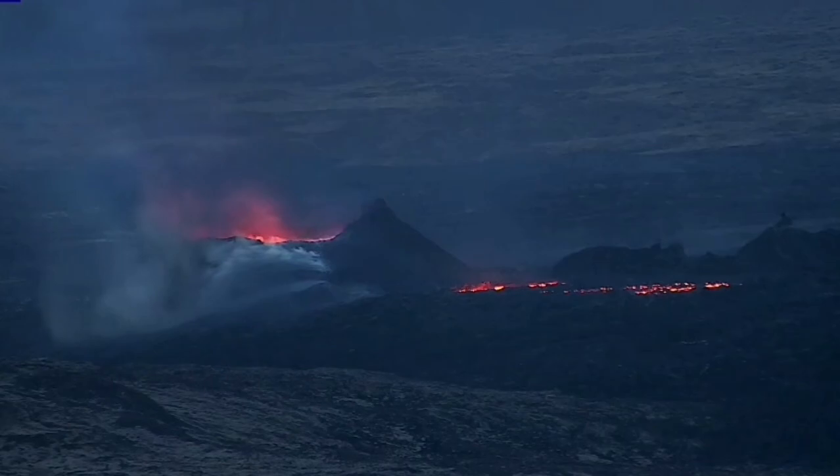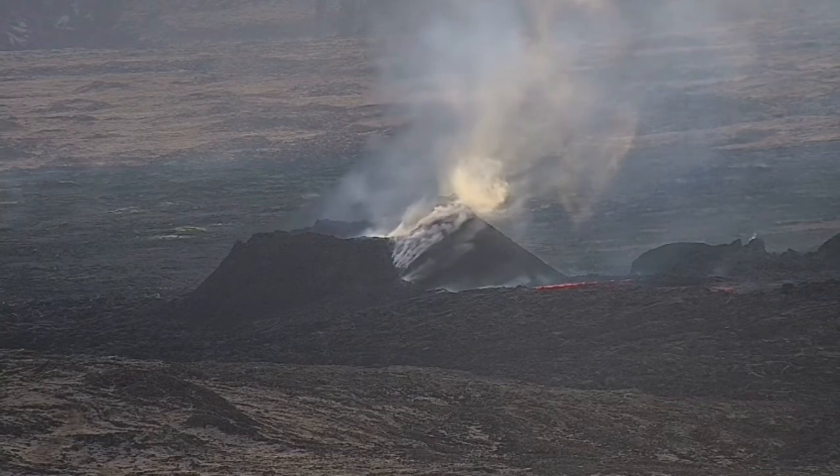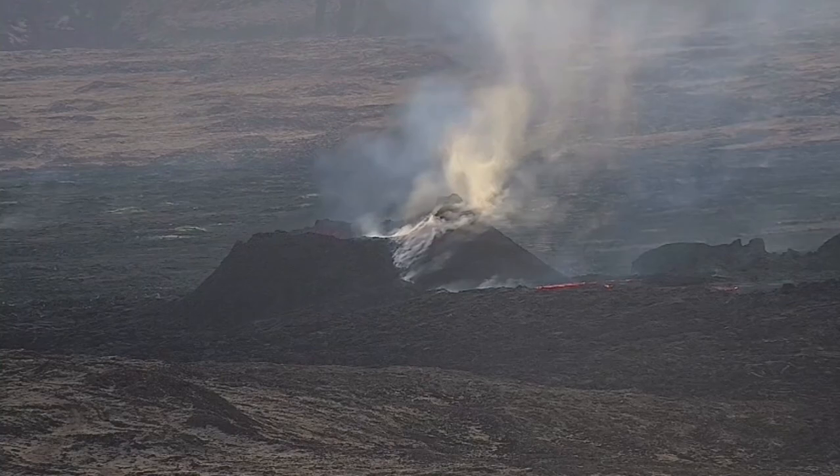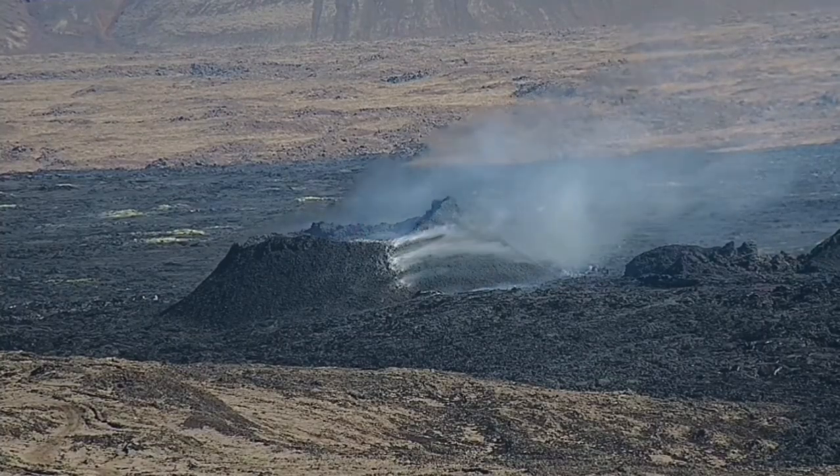This is the early dawn after midnight, this is the early morning, and later you see the midday and afternoon. Not much activity is going on. The magma has probably receded, going down.